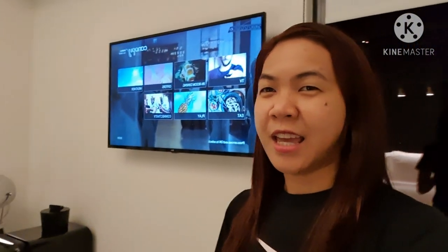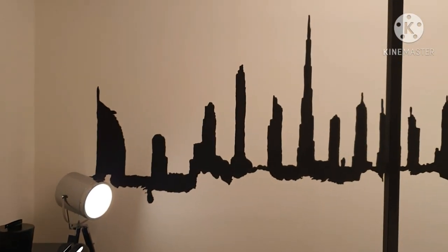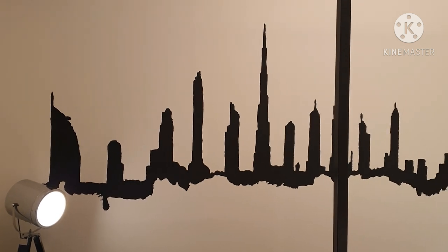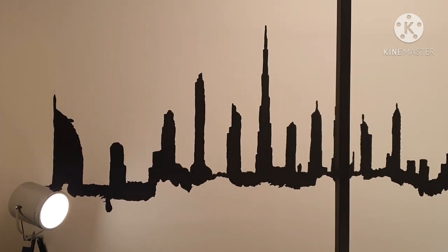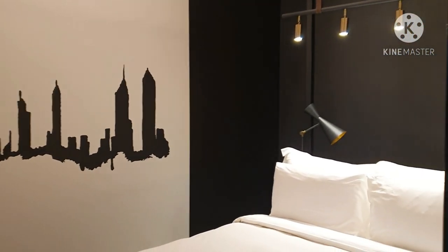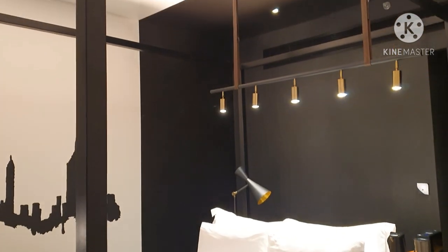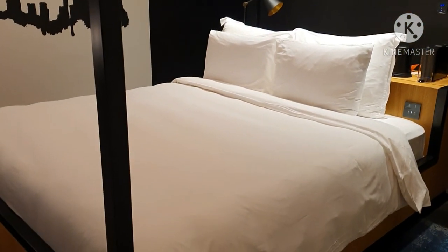Tomorrow morning I'll show you what you can see in this view of Al-Seef. We also have a flat screen TV over here, and then some lights over there. I'll show you how beautiful the wallpaper is from the back side — there are iconic landmarks here in Dubai: Burj Al Arab, Burj Khalifa, and some famous buildings in the financial center. The room has a beautiful black and white color combination with white linens.